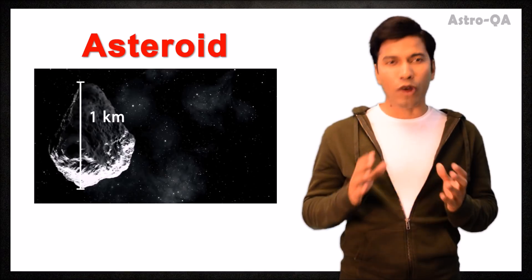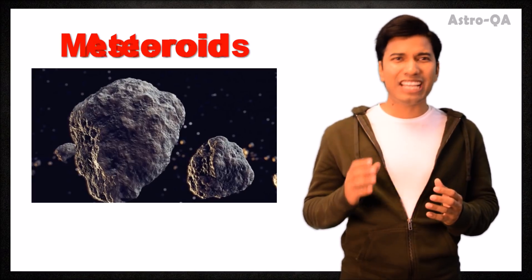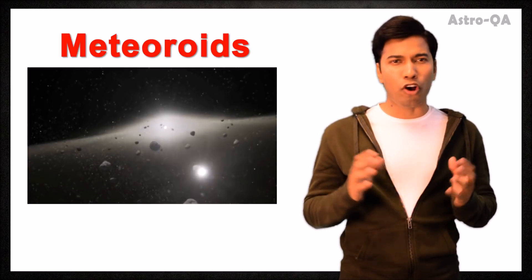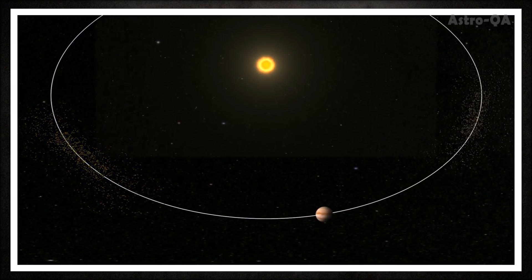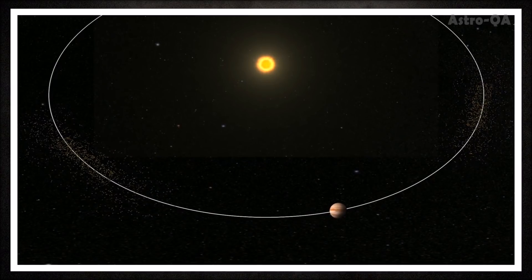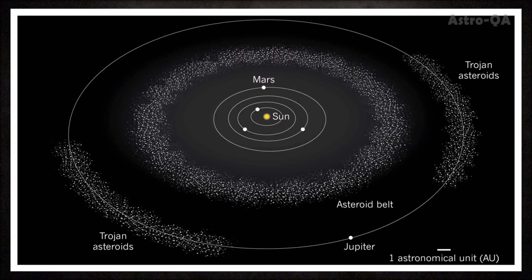Asteroids range in size from 1 km to larger than 100,000 km, whereas meteoroids are generally smaller than 1 meter in diameter, but they are made from the same rocky metallic materials. A subset of these objects, the Trojan asteroids, co-orbit the sun with Jupiter and are in a gravitationally stable point between these two, known as the Lagrange points. It has been estimated that there are as many Trojans as there are asteroids in the asteroid belt.